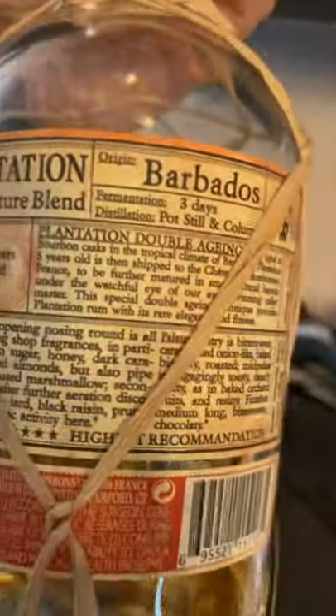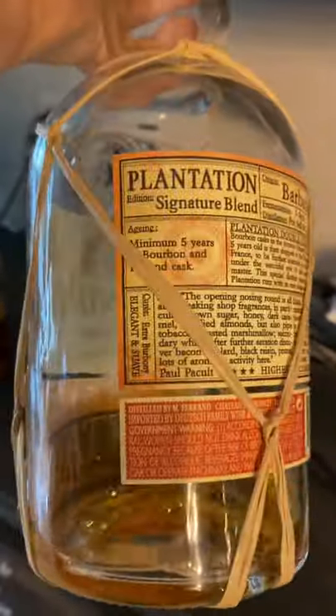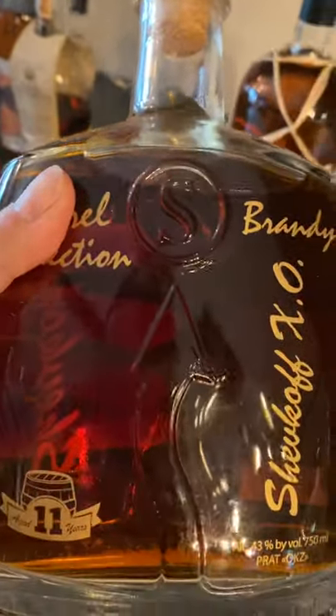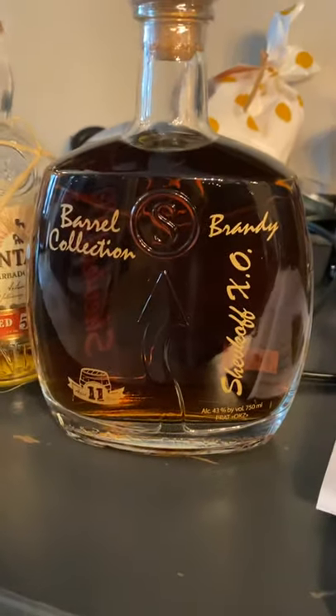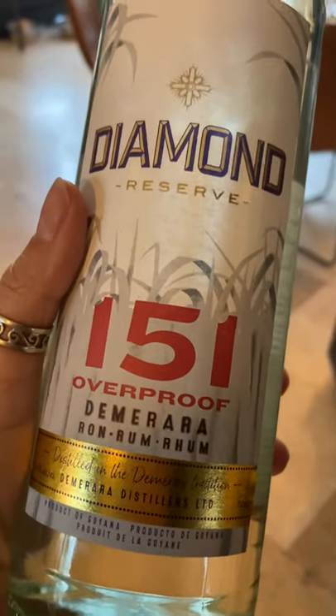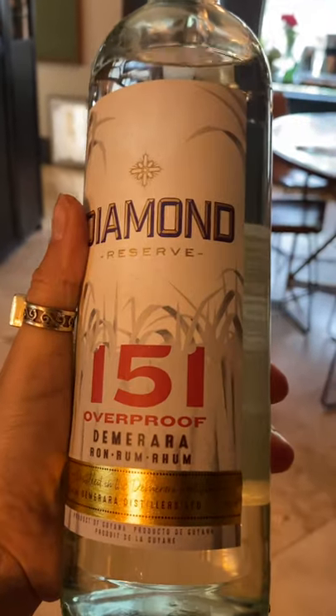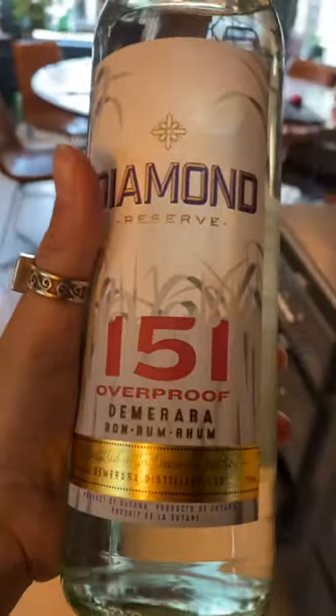This Plantation rum is aged five years and it's from Barbados. The alcohol content is 40% by volume. Back up here, this is a brandy — the only reason we ever drink brandy is for flaming cherries, a cherries flambé kind of thing. Then we have this Diamond 151 overproof rum. It's obviously been drunk a little bit, but being 151 overproof, I'm guessing I bought it for a flambé as well.